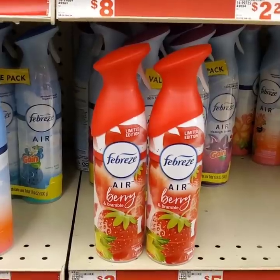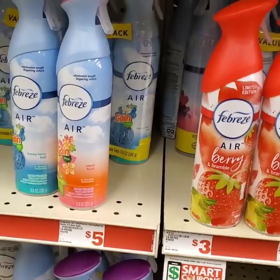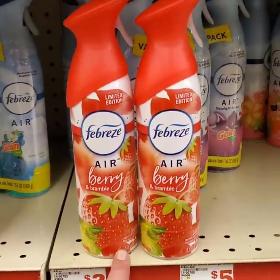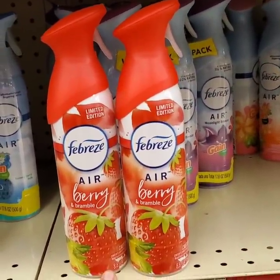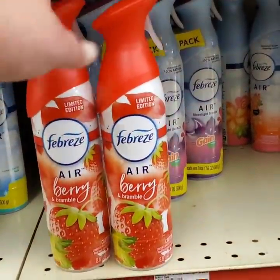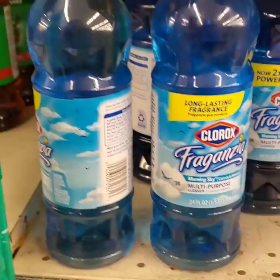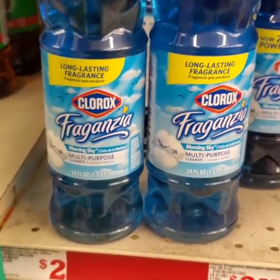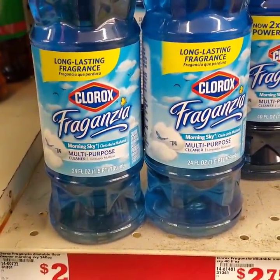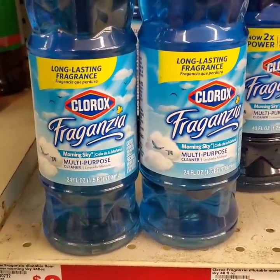The next thing we're going to get - we're going to pick up two of the Febreze Air Sprays. This is what I love about Family Dollar - they have some of the best Febreze scents in here. They got the Honeyberry Hulu, which is one of my favorites. But they just released some new scents - this is Airberry and Bramble. When I tell you this stuff smells amazing, it is amazing. So I'm going to pick up two of these - they are limited edition, $1.50 a piece or $3 for two. I'm also going to pick up two of these Clorox Fragriniza Morning Sky Multipurpose Cleaners. They're $2 a piece. We have a dollar off two Clorox product items - I did scan it with the app, it is attaching - so that's going to make these $1.50 a piece.